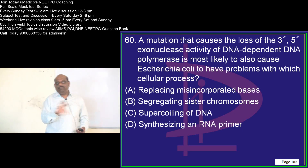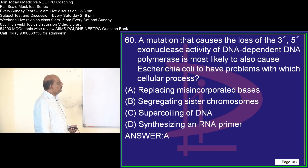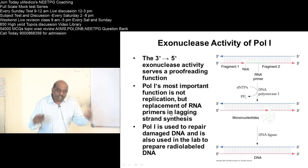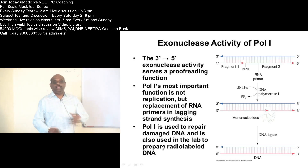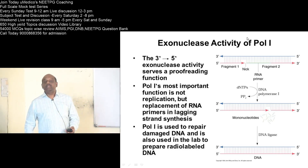There is a mutation in 3'-5' exonuclease activity of the DNA polymerase. You should remember that Pol I, the DNA polymerase Pol I, has a 3'-5' exonuclease activity. The purpose served by this 3'-5' exonuclease is proofreading. It will also be repairing damaged DNA and replacing the RNA primers in the lagging strand synthesis. That is the purpose of Pol I 3'-5' exonuclease activity.